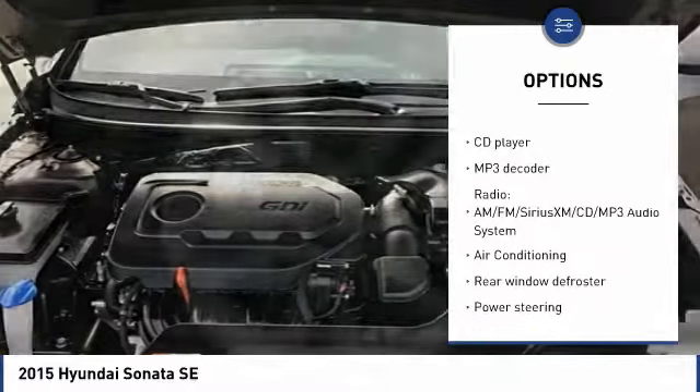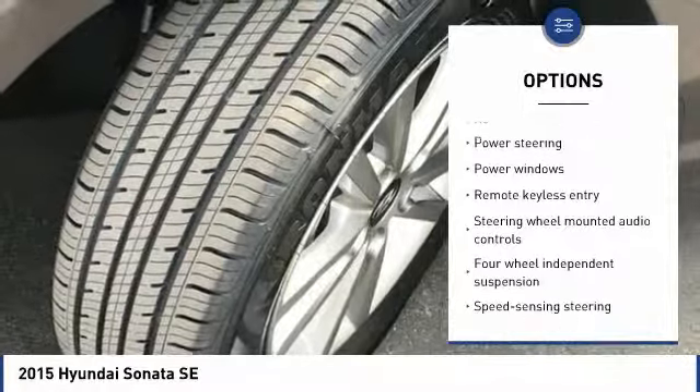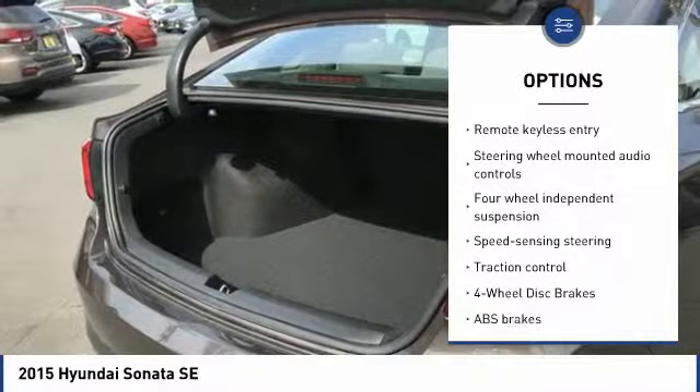Keyless entry, traction control, Bluetooth, air conditioning, dual airbags, one owner, power steering, four-wheel disc brakes, rear window defroster, trip computer.